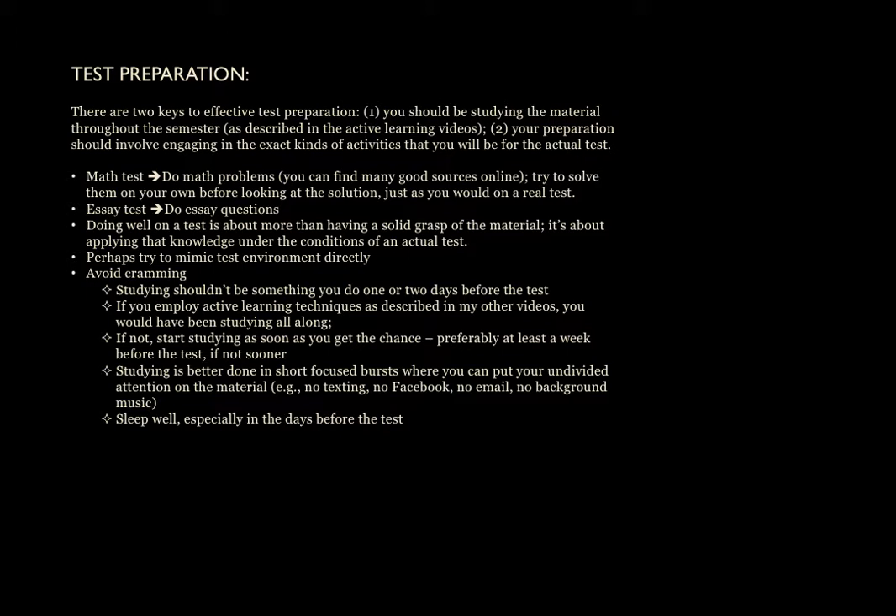I don't want this to be confused with other videos I've done on how you can learn effectively. Sometimes these two things go hand in hand, sometimes they don't, but I thought I would spend a bit of time talking about this topic since it is important. And I would say that overall, there are two keys to effective test preparation.